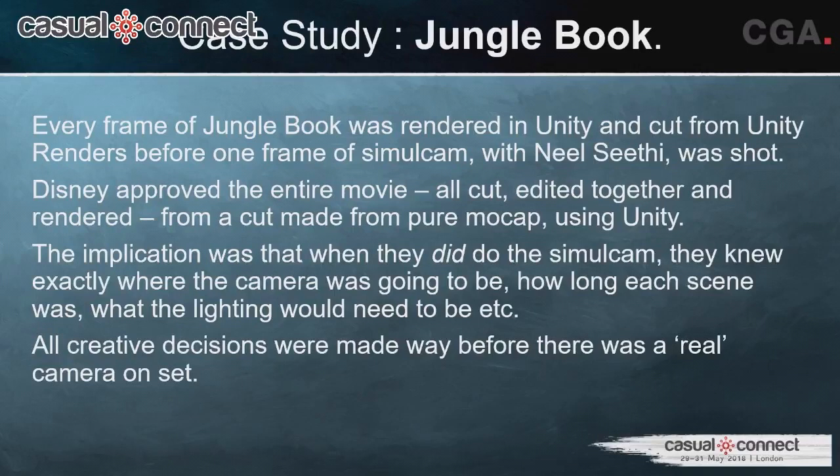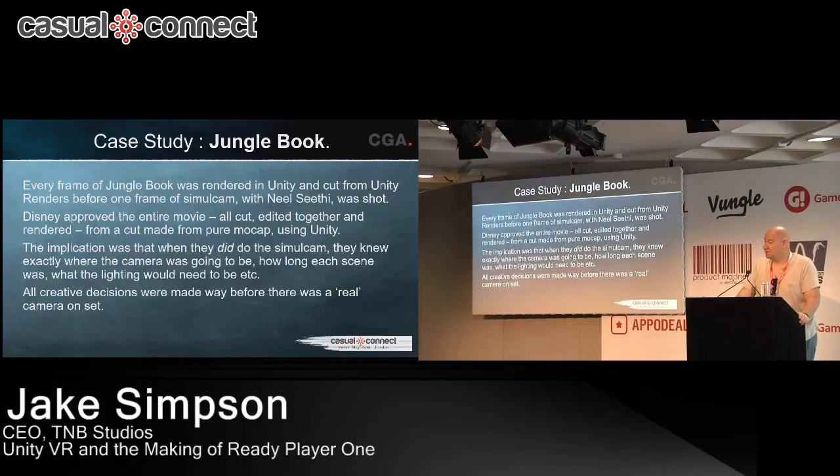Most actors have a clause in their contract requiring them to come in for 10 days of reshoots — the Marvel movies do, for example. For Ready Player One, we ended up with just one morning of reshoots, and the only reason was that some data got corrupted and we had to reshoot that particular scene. Everything else was done on stage at the time.